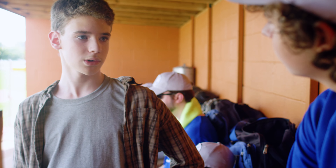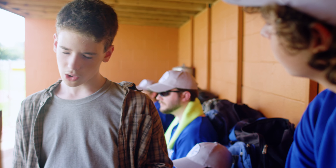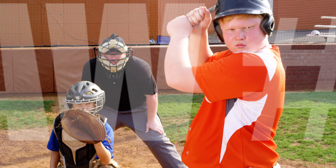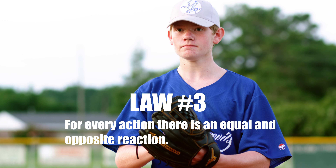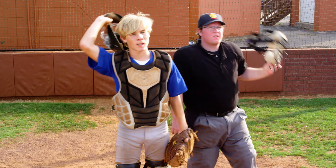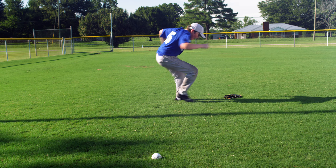Law number two: the relationship between an object's mass, the applied force, and its acceleration is force equals mass times acceleration. You see how Blake is swinging those three bats over there? You see how he's swinging kind of slow, right? Now watch this. See? He can swing much faster. Harder. When an object has more mass, say three bats instead of one bat, more acceleration is needed to get the same amount of force. It's harder to swing three bats than it is to swing one bat.